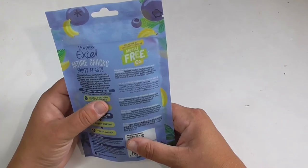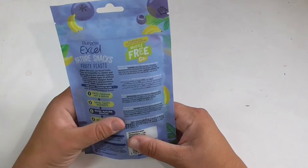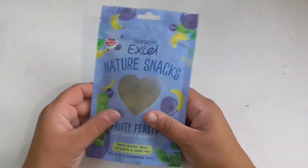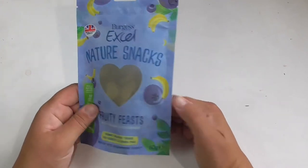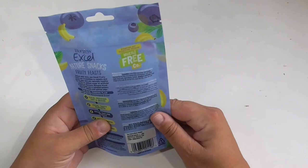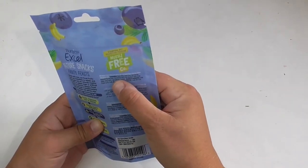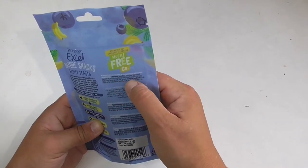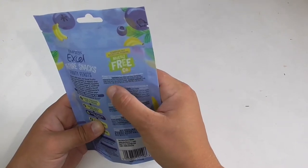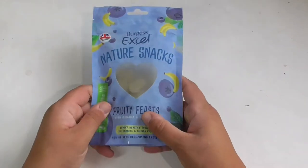Burgess XL Fruity Feasts are a complementary feed for rabbits and guinea pigs. These were £1.99, which I think is quite reasonable for a 60 gram bag of tasty treats. They consist of grass, gram flour, cold pressed rapeseed oil, pea flour, fresh banana, fresh blueberry, dried apple, carrot and turmeric. Really nice.